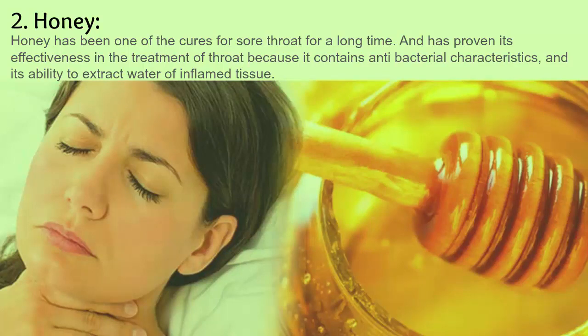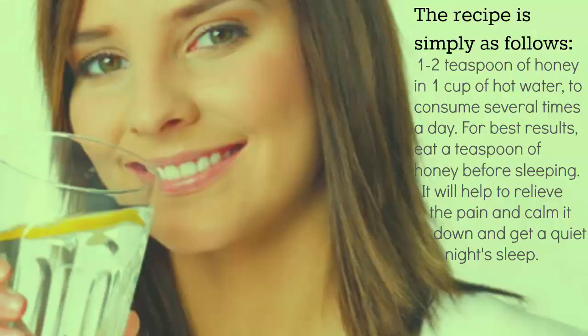2. Honey. Honey has been one of the cures for sore throat for a long time and has proven its effectiveness in the treatment of throat because it contains antibacterial characteristics and its ability to extract water from inflamed tissue. The recipe is simply as follows: one to two teaspoons of honey in one cup of hot water, consumed several times a day.